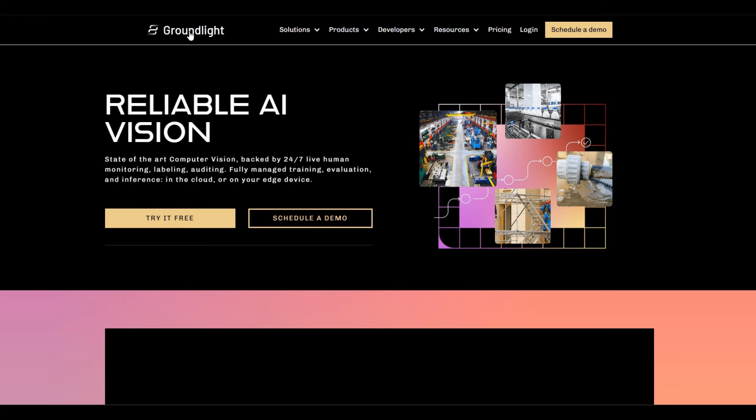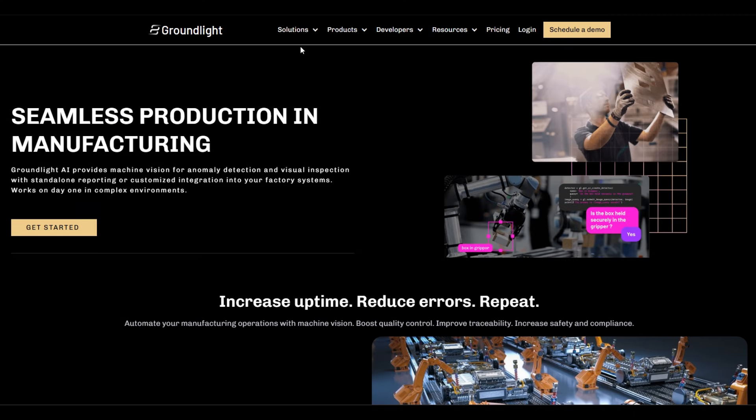But then AI saved the day. A startup called Groundlight, based in Seattle, got in touch after reading my story and offered to try and solve my problem as a demonstration of its technology. Groundlight combines computer vision with 24-hour, 7-day-a-week human review for AI modeling and image recognition.